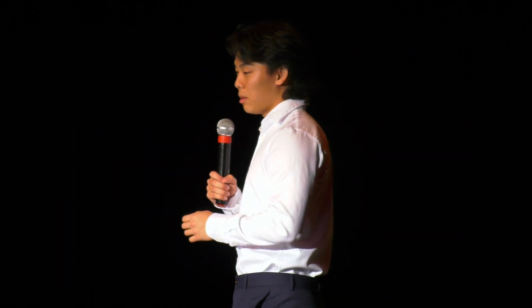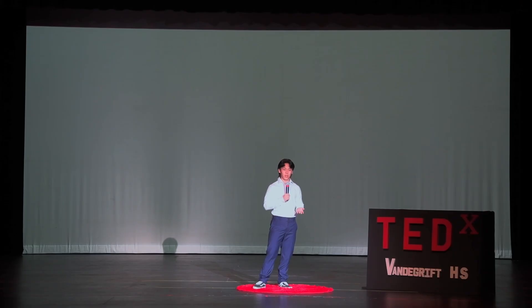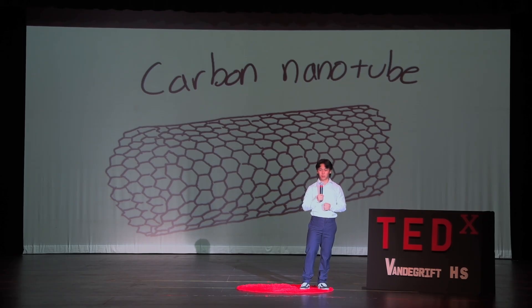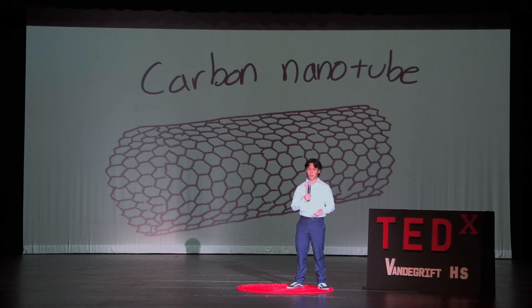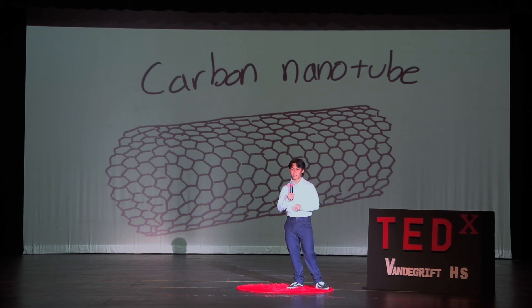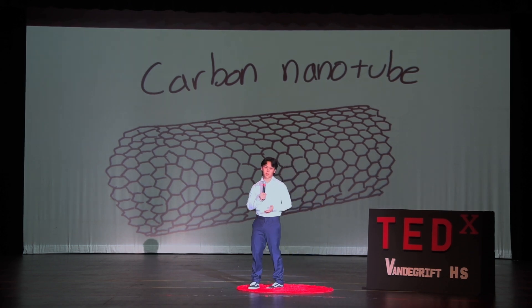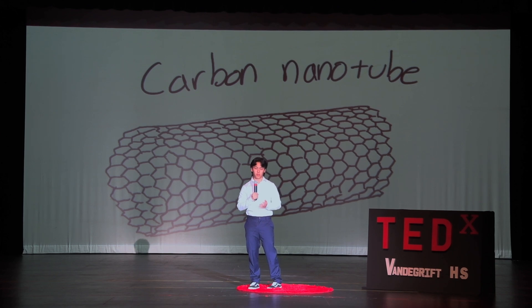Diving deeper, nanotechnology holds vast potential in the field of construction and architecture. In 1991, Japanese physicist and inventor Sumio Iijima created the theory of carbon nanotubes. His pivotal paper, 'Helical Microtubules of Graphitic Carbon,' published by Nature, marked a significant moment in science. His pioneering work unveiled the synthesis and observation of carbon nanotubes, which are cylindrical structures with extraordinary mechanical, thermal, and electrical properties.